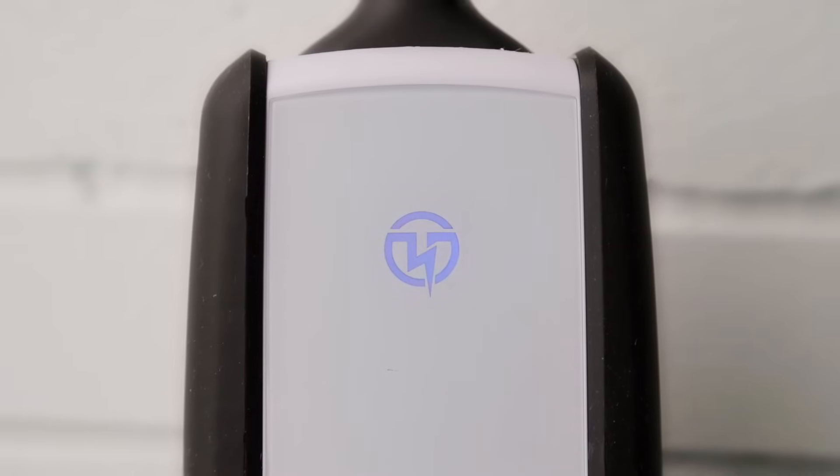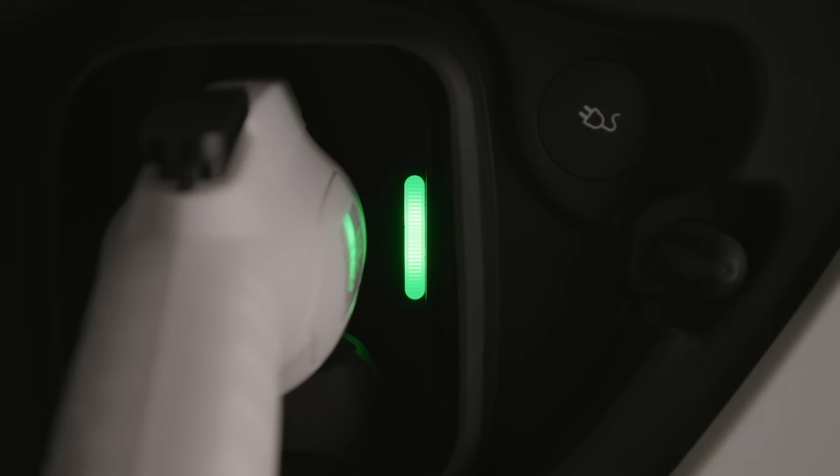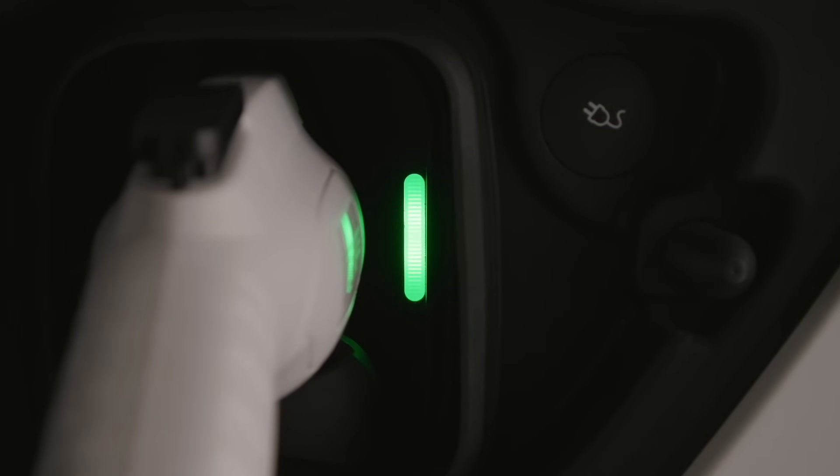Simplify electric vehicle ownership with the FlexAC charger, the first of many innovative green energy solutions from Pion Power.